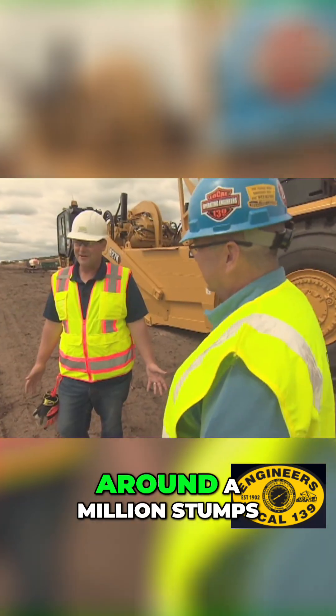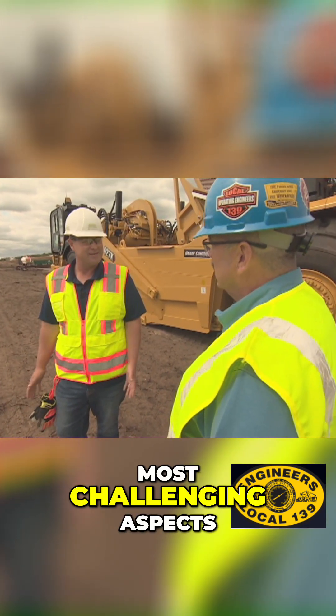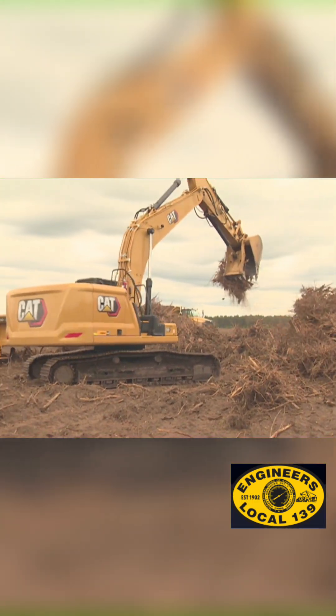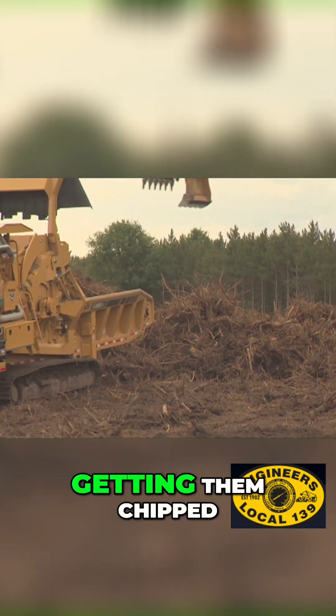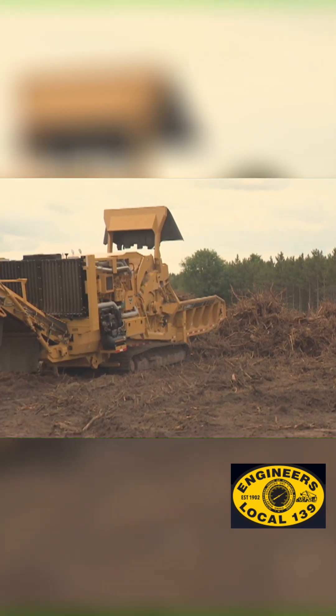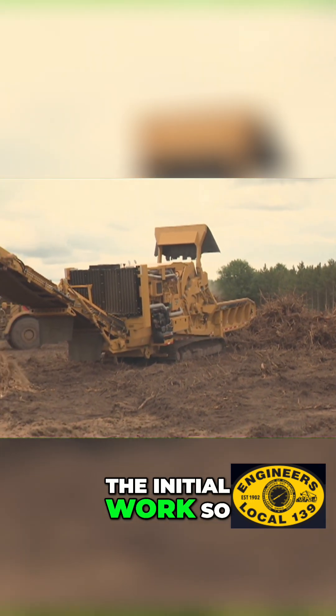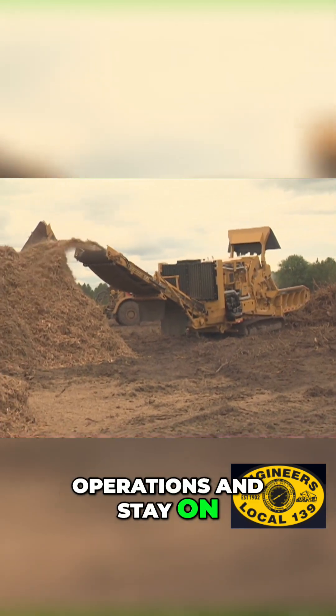There are around a million stumps out here that had to be removed. That would have to be one of the most challenging aspects — the fast pace of this project. Getting those stumps removed, getting them to the chipper, getting them chipped and then hauled to the biomass facility is a big part of the initial work, so we can follow through with our grading operations and stay on schedule.